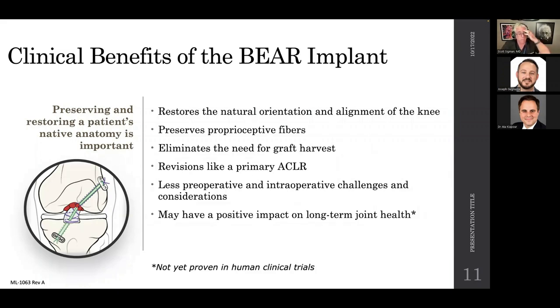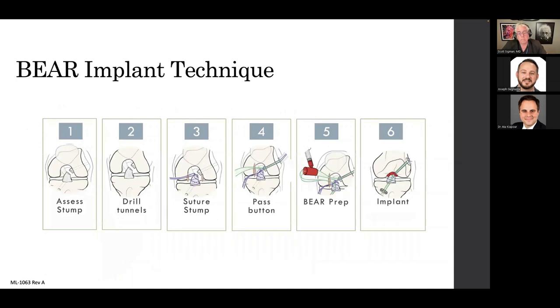Dr. Kiyopur will talk about the potential positive impact on long-term joint health — perhaps proving there may be a reduction in osteoarthritis down the line with this type of implant. Now let's go through the technique.